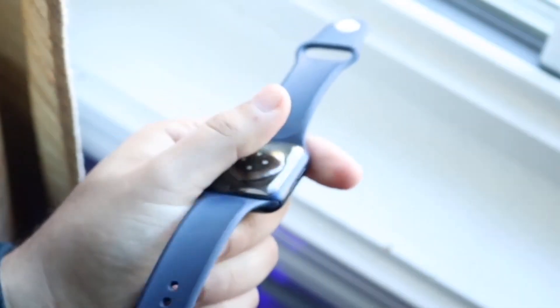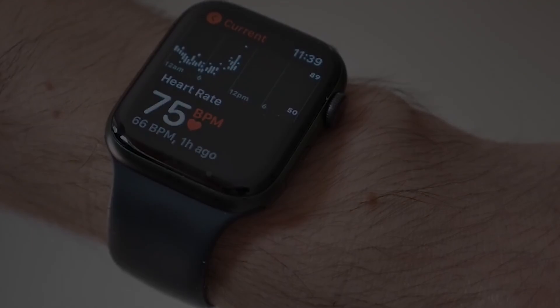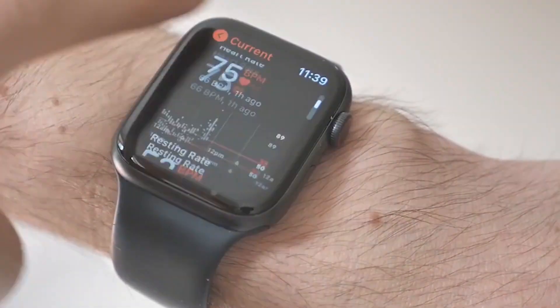The Apple Watch Series 6 has a waterproof rating of up to 164 feet, so it can also be used in the pool. Additional metrics tracked include heart rhythm, blood oxygen levels, and sleep cycles.